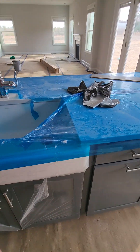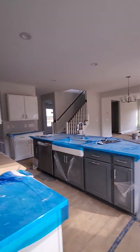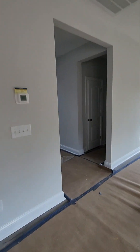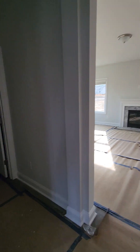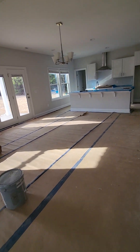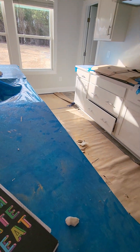Our upgraded cabinet color, upgraded farm sink. I think the outlet that we paid for is supposed to be under the second shelf. But yeah, looking good, getting close. I will shoot out an email as soon as I get back to my desk on the dimmer switch and the cabinet shelves. I think everything else is good.